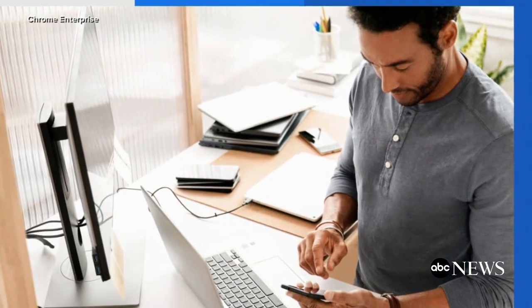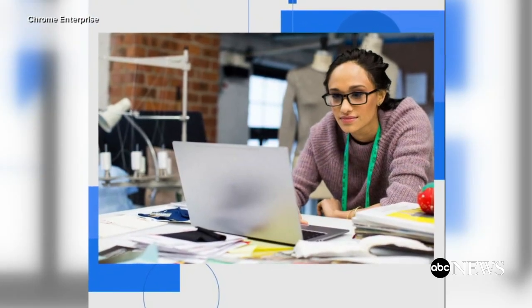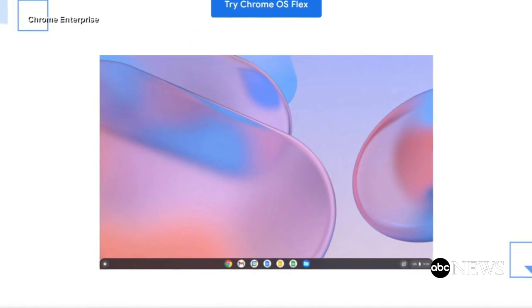In today's Tech Bytes, Google's new operating system, Chrome OS Flex, is a free, cloud-based operating system that turns older PCs or Macs into Chromebooks. A test version is available now. The finished product is expected in a few months.